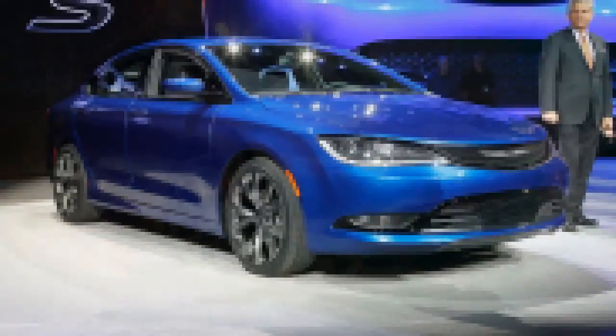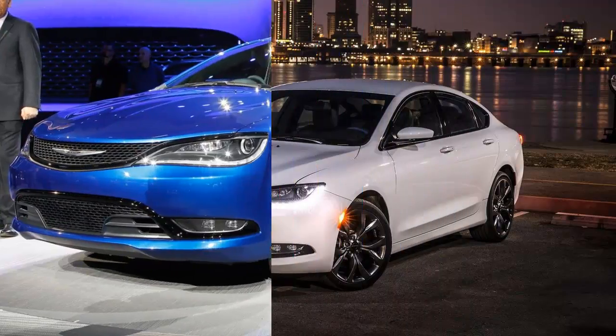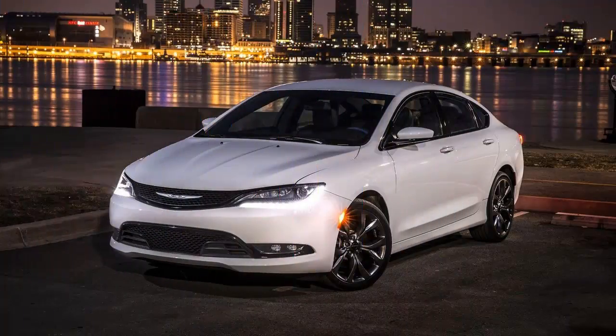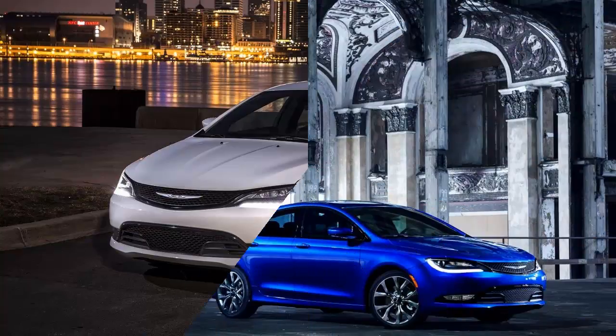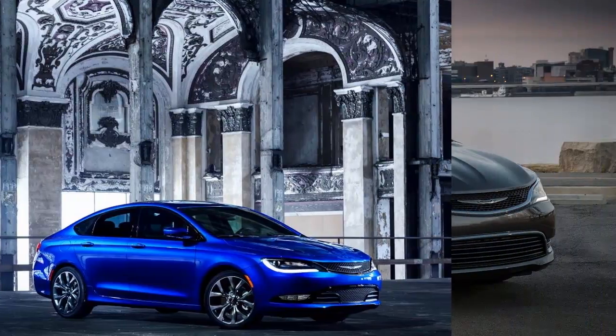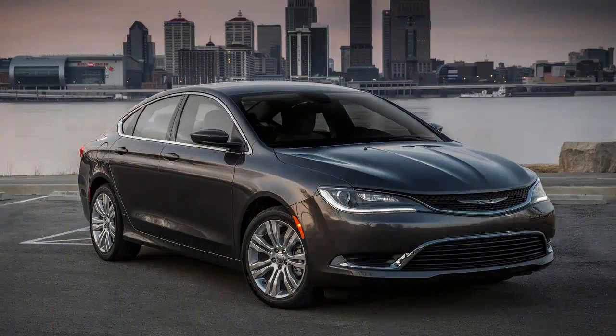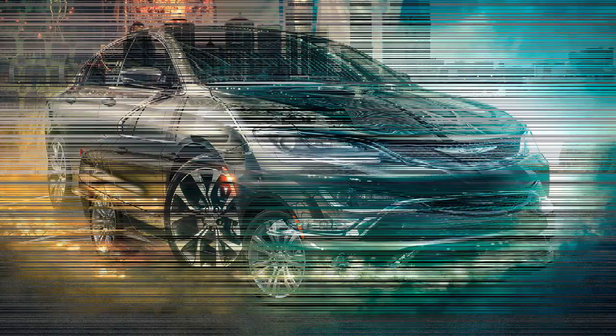The 200 is now one of the larger vehicles in its commodious class. Base 200s pack Chrysler's 2.4-liter four-cylinder, with the 3.6-liter Pentastar V6 available as an option. Sixes account for just a handful of sales in this market, but Chrysler has bragging rights with its 295 horsepower and 262 pound-feet — no competitor makes more power.